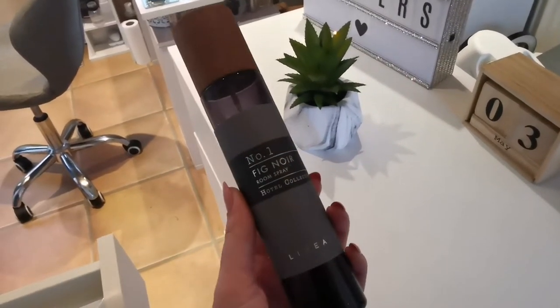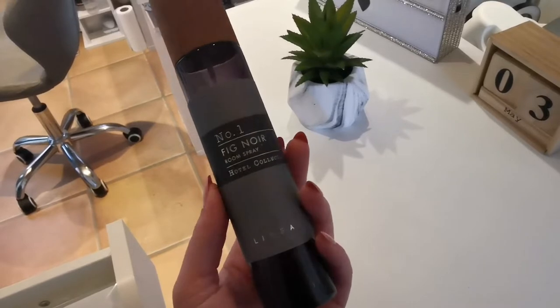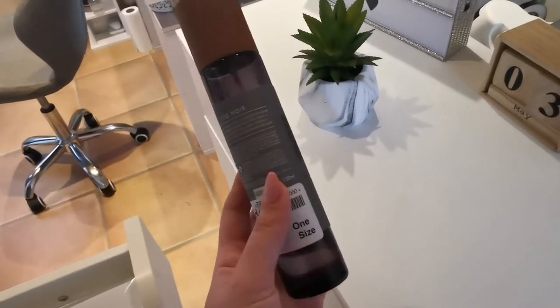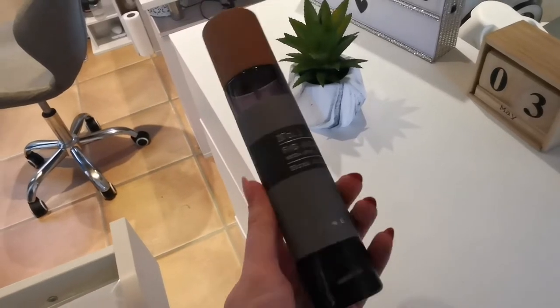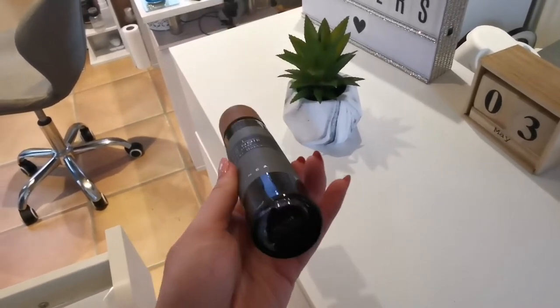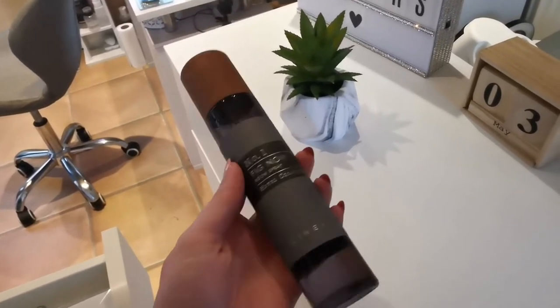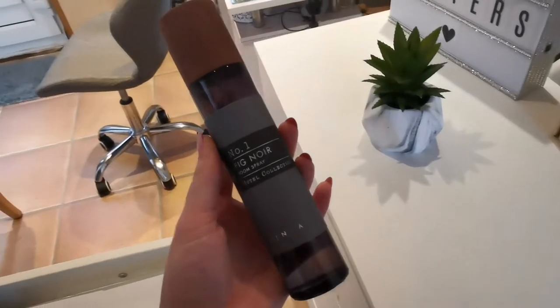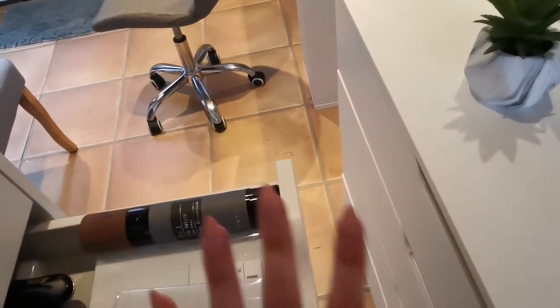I just wanted to quickly show you this as well because it literally smells amazing. This is from House of Fraser and it's the Fig Noir Room spray. It's £10 but it lasts so long because literally one spritz does the job. I literally just spray the room with one spray between every client and it just smells amazing.